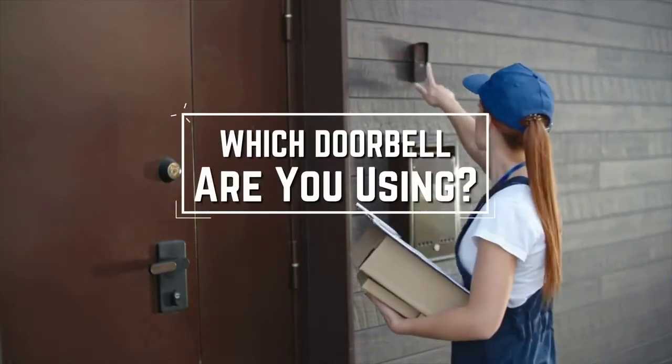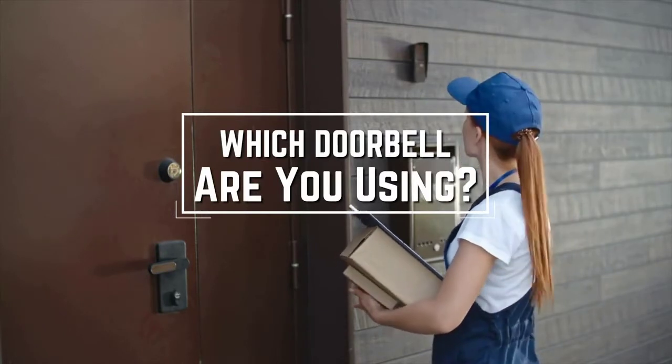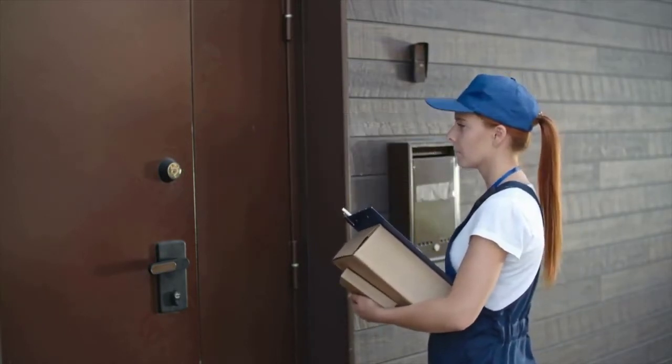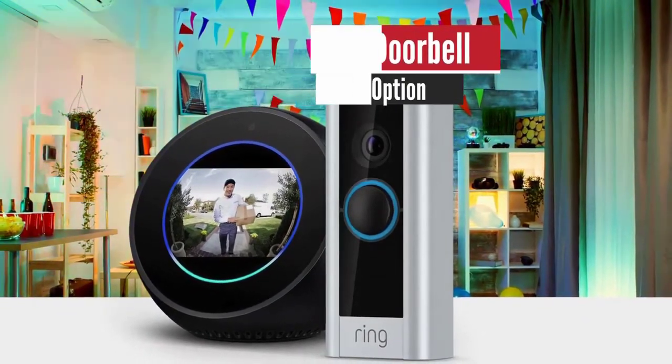I have a question for you guys: which video doorbell are you using now and what is your opinion on it? Let me know in the comments. Number five: Ring Video Doorbell — best budget option.